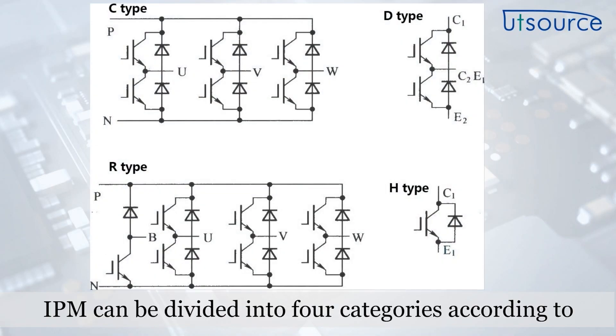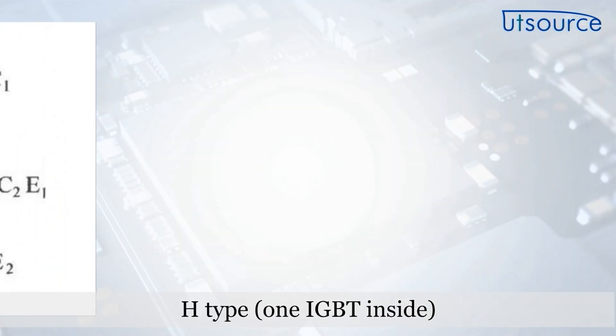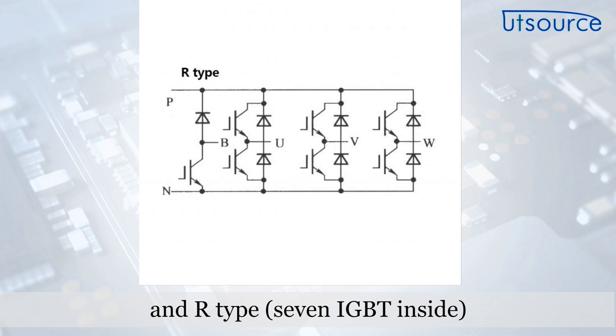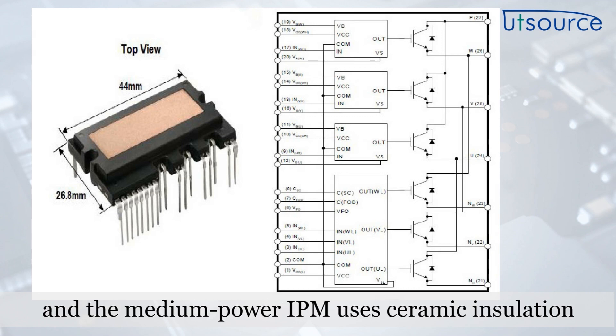IPM can be divided into four categories according to the internal power circuit configuration: H-type with 1 IGBT inside, D-type with 2 IGBT inside, C-type with 6 IGBT inside, and R-type with 7 IGBT inside. The low-power IPM uses a multi-layer epoxy insulation system, and the medium-power IPM uses ceramic insulation.